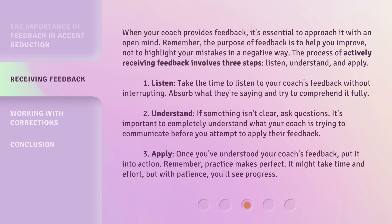Step 1: Listen. Take the time to listen to your coach's feedback without interrupting. Absorb what they're saying and try to comprehend it fully. Step 2: Understand. If something isn't clear, ask questions. It's important to completely understand what your coach is trying to communicate before you attempt to apply their feedback.